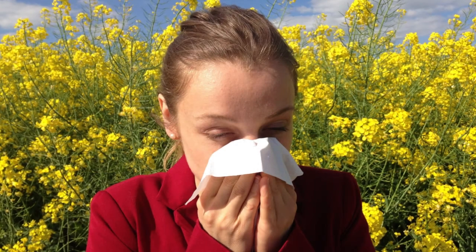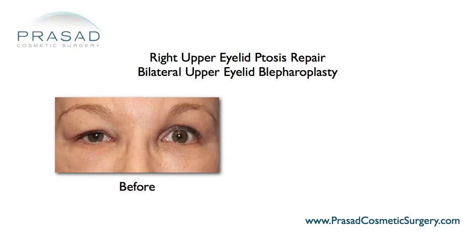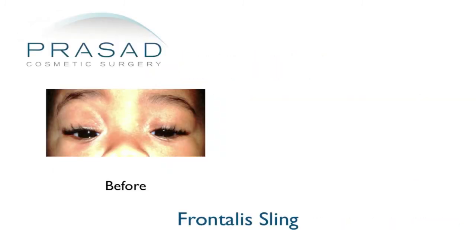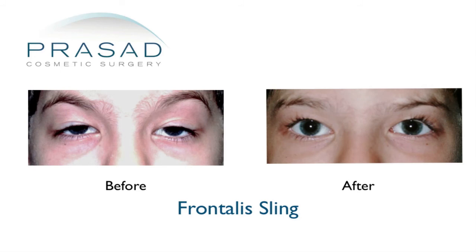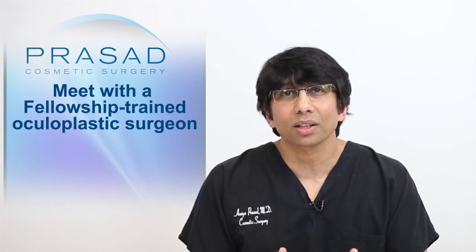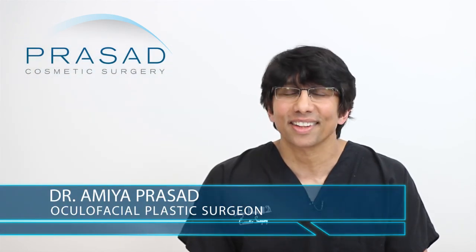If a patient has a history of allergies, sinus problems, smoking, or other circulation issues, swelling can persist longer than is typical. Ptosis surgery can have a significant impact on your appearance and your confidence. Functionally, eyelid ptosis can also affect your vision and visual development in children who have it between birth and age 6. If you're questioning whether you have ptosis or should have surgery, meet with a fellowship trained oculofacial plastic surgeon to learn about your situation and options.